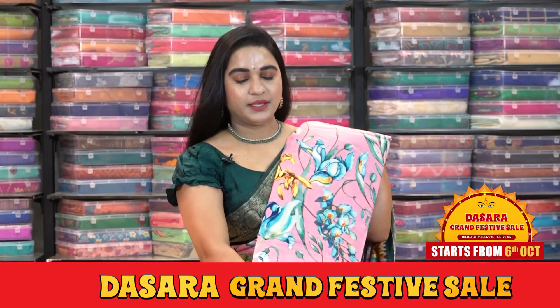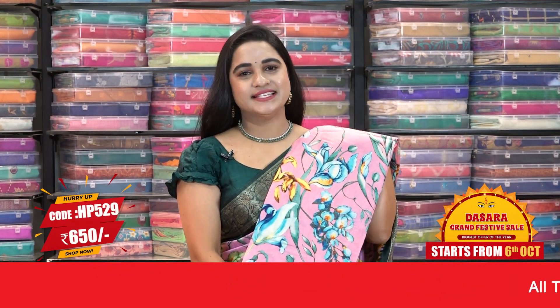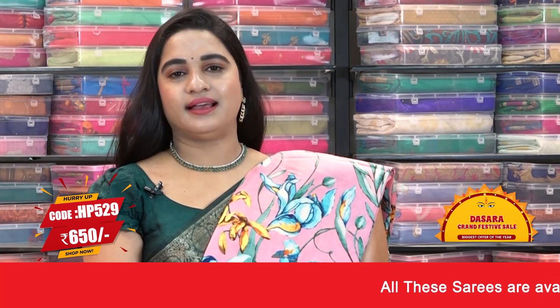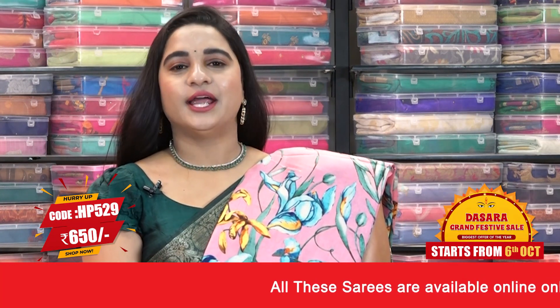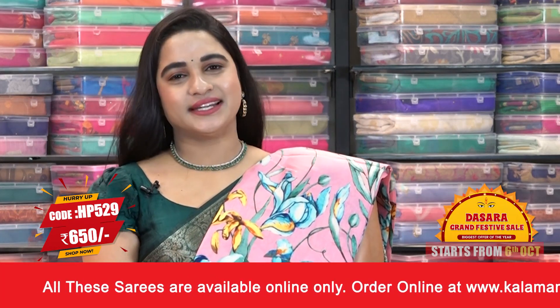Next combination of this pattern: baby pink with dark navy blue color — a very familiar combination. Saree code HP529, actual price is 1300, and offer price is 650 rupees. To purchase this one, take a screenshot and send us on our WhatsApp number.